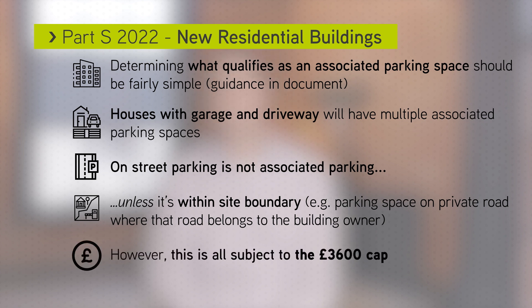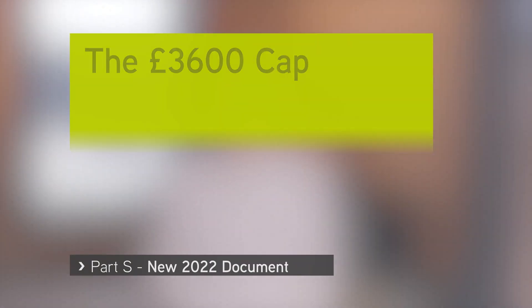However, this is all subject to the £3,600 cap. The maximum number of EV charging points is limited to what it is possible to install at an average cost of £3,600 per charging point.